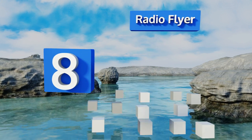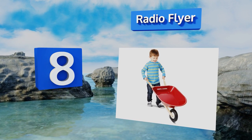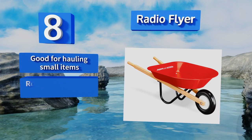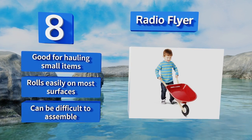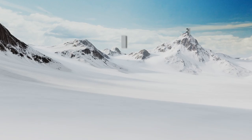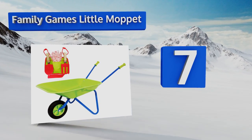At number eight, with its iconic bright red color and elegant wooden handles, the Radio Flyer has a timeless design that allows it to look beautiful among your kids' toys. Its steel undercarriage and sturdy molded wheel make it ready for even the most rugged work or play. It's good for hauling small items and rolls easily on most surfaces, however it can be difficult to assemble.